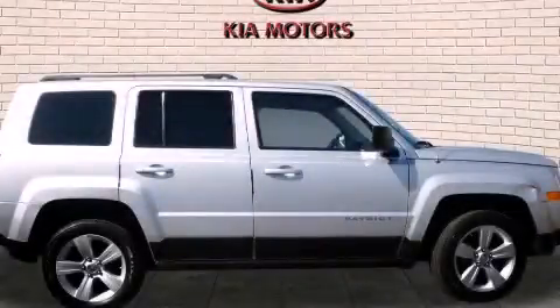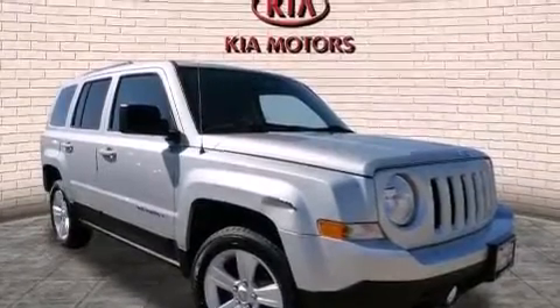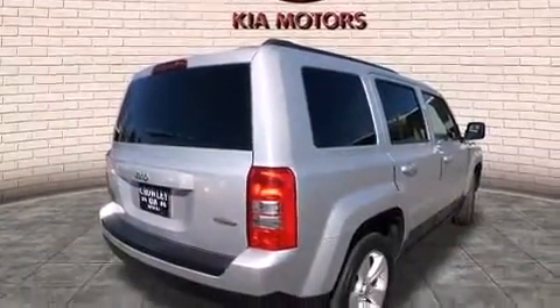This is a 2011 Jeep Patriot — functional utility for a modern lifestyle. It features a 2.4-liter four-cylinder engine, an automatic transmission, and the added safety and control of four-wheel drive.